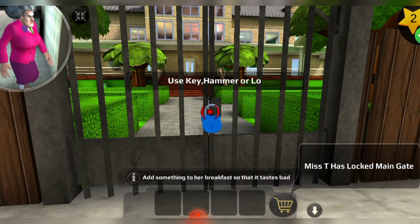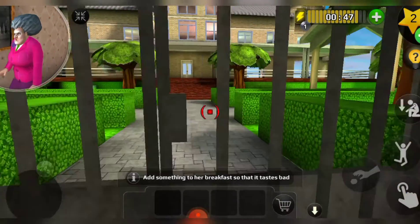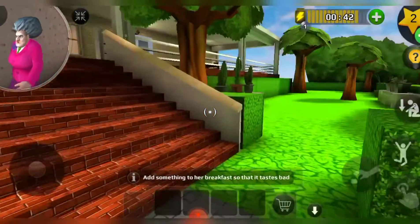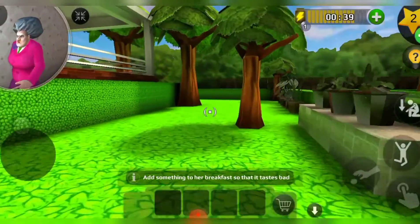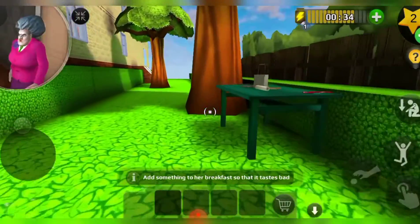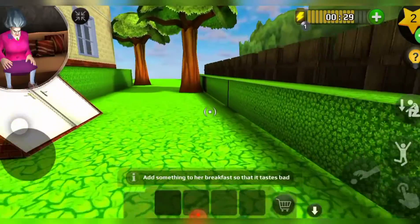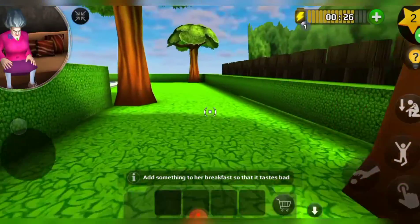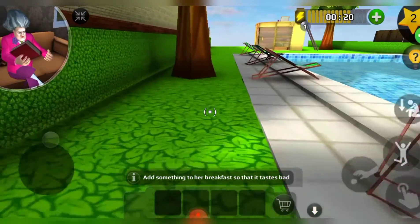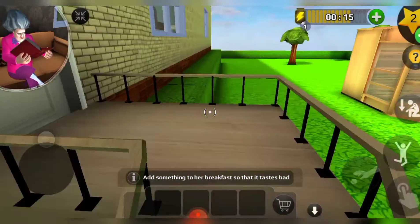There's a lock and we have to unlock it. Unlocked! Now I'm gonna go to the kitchen from behind her house. There's a way to the kitchen — it's a very big house. I wish I had this house! Let's concentrate on the game. There's the door to the kitchen, let's open it.